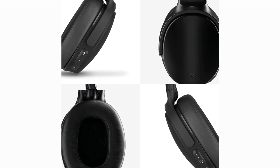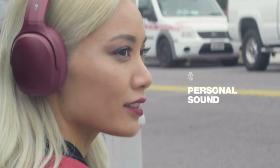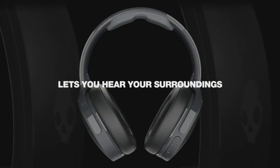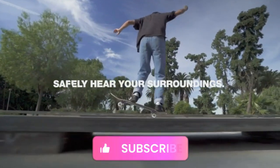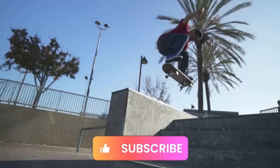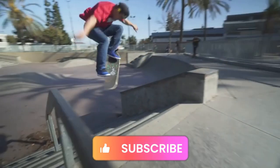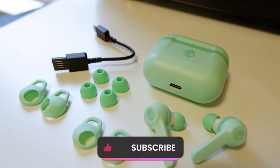In conclusion, while Skullcandy headphones aren't a cure for hearing loss, their features can certainly enhance the audio experience for individuals with mild to moderate hearing difficulties. Remember, seeking professional advice from an audiologist is essential for proper diagnosis and management of hearing loss. If you found this information helpful, don't forget to give the video a thumbs up and consider subscribing for more content. Thanks for joining us today, and we'll see you in the next video.